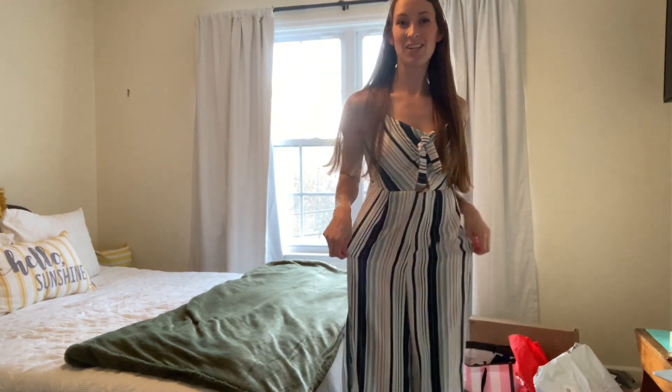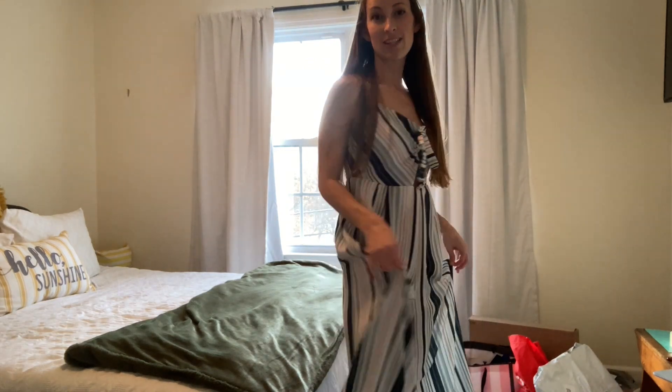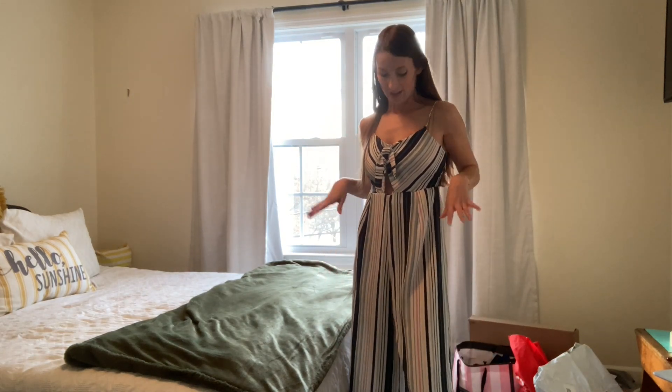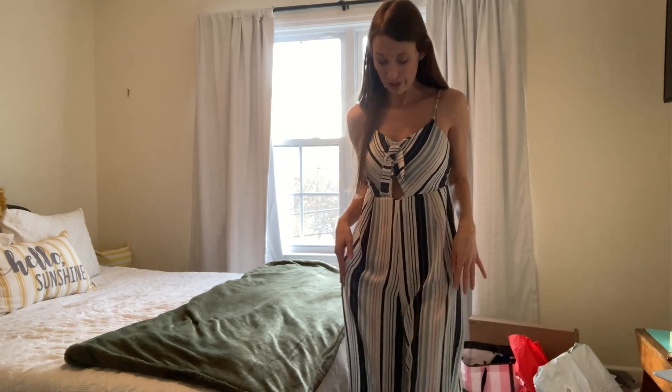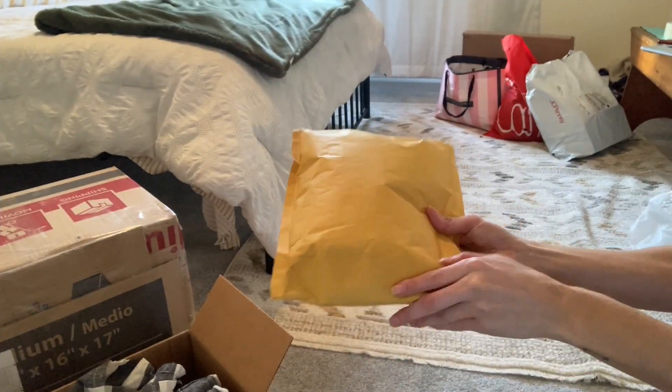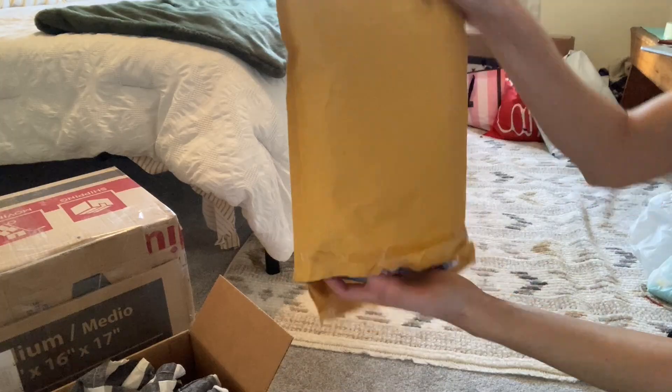Last we have this Exhilaration jumpsuit. It's very fun, very summery, light, flowy, so it's literally perfect for the beach and beachy weather. It's from Exhilaration, so it's probably from Target, and it's so cute. I also like this bow feature. I'm really impressed with the $12 box — five items, $12, really good brands, very cute clothes. I can definitely wear them.